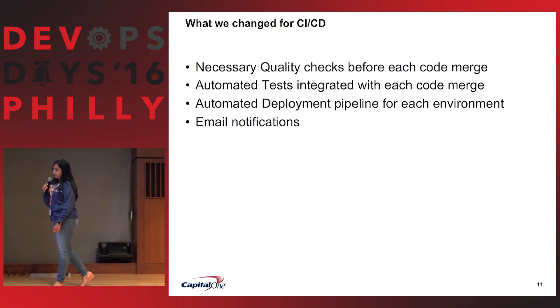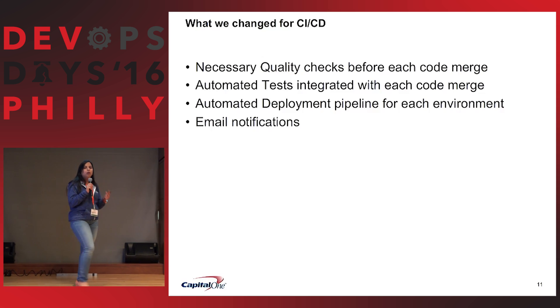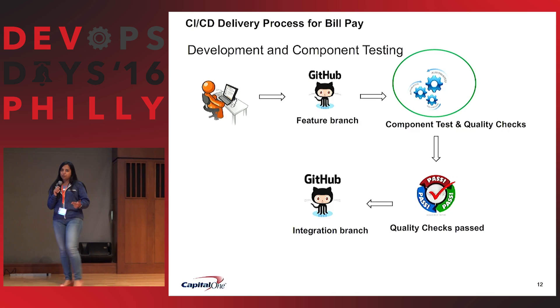So what did we change for CI/CD? First, we need quality: automated quality checks, automated testing, automated deployments — everything integrated to code merge — and email notifications for everything.